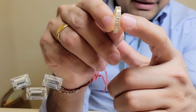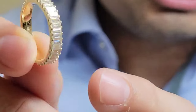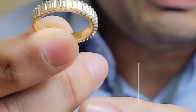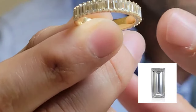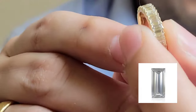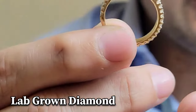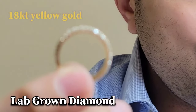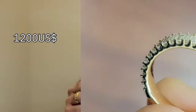Let's dive into the ring I'm going to ship today. It's a gorgeous ring featuring one of my favorite diamond shapes — a baguette diamond of around three millimeter length and 1.5 millimeter width, making a ring width of two millimeters. It's a lab-grown EF VS quality diamond set in 18 karat yellow gold, priced at around $1,200 USD.